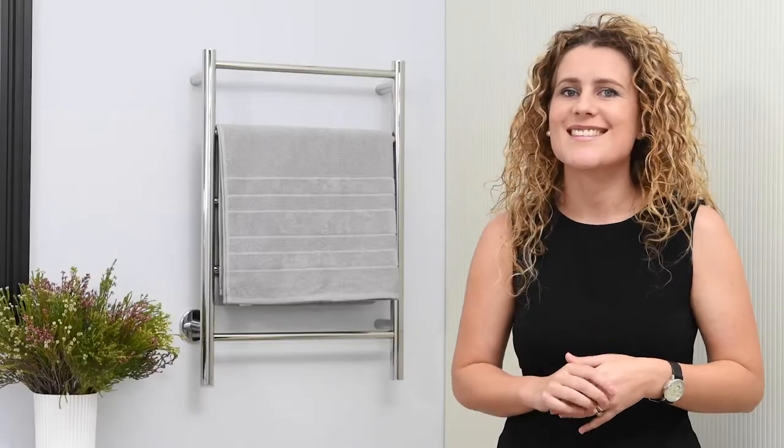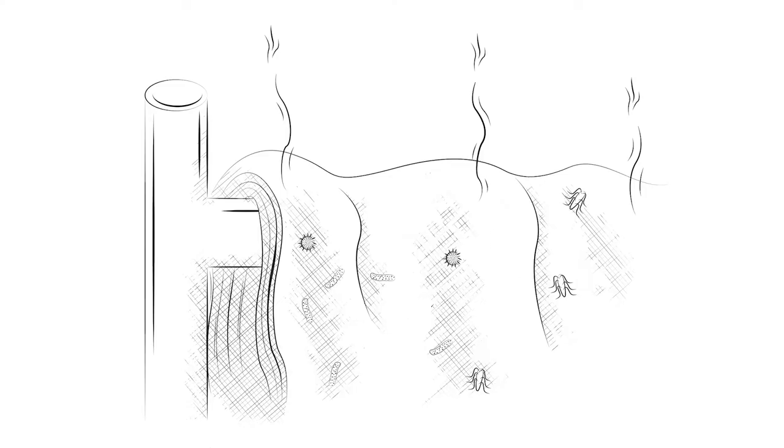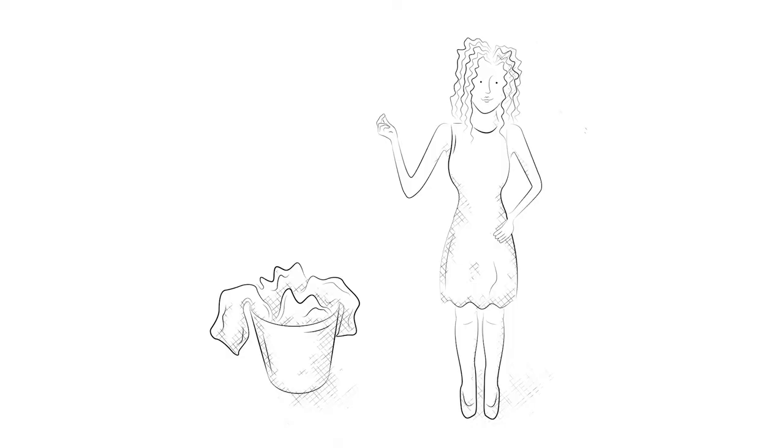Why would you want to keep your towels dry? The obvious reason is that it keeps your towels hygienically clean, so it's a necessity. We've done an independent study and it showed that the bacteria on your towel drastically reduces by using your heated towel roll. If you'd like to watch the study, please visit the blog on the link below. Then of course there is a saving of water and electricity because you don't have to wash your towels as often.